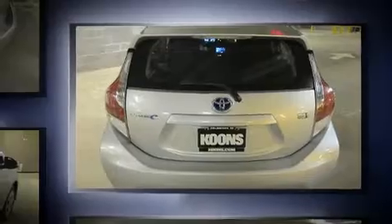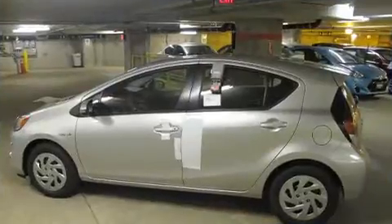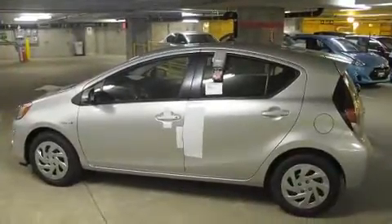It's equipped with tons of terrific amenities, but it won't break your budget, such as remote keyless entry, one-touch window functionality, an outside temperature display, and power windows.